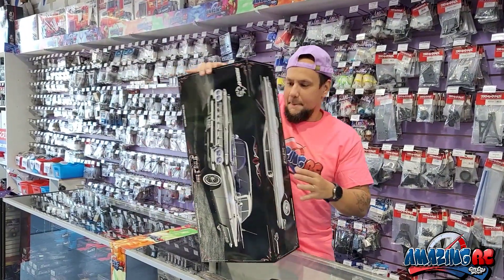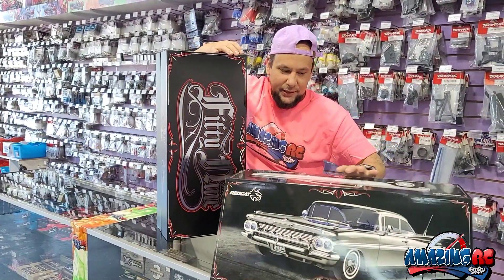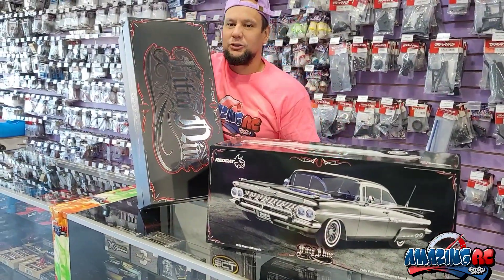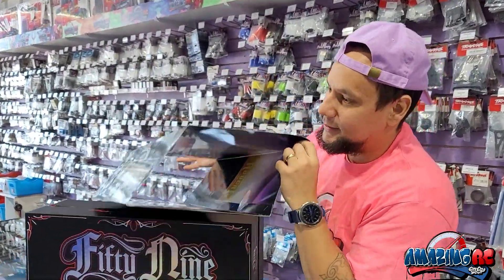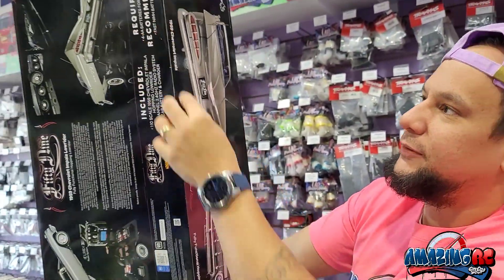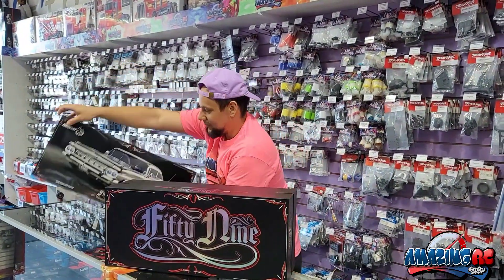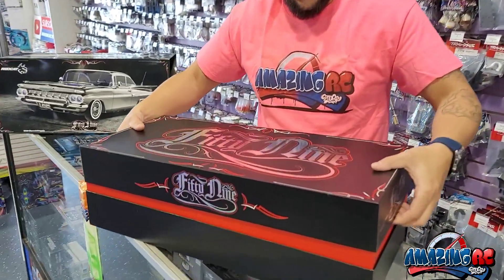Let's unbox this bad boy. Beautiful packaging by the way — this is designed in Arizona by Red Cat Racing. They got the licensing from Chevy for this 59 Impala. They also have the Lowrider 69 and the Monte Carlo, but this is their latest release. You can actually use the packaging as a background — it's a sunset theme, so you can display your car in a beautiful sunset setting.